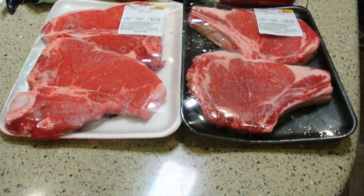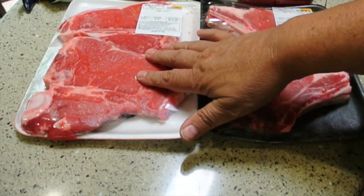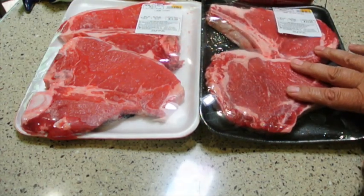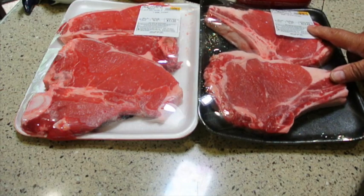Here are the results of our shopping trip to McCullough's. We have two pounds of T-bone at $5.49 a pound — $11.20. Can you believe that? And we also have two pounds of ribeye at $6.49 a pound, for $12.66.